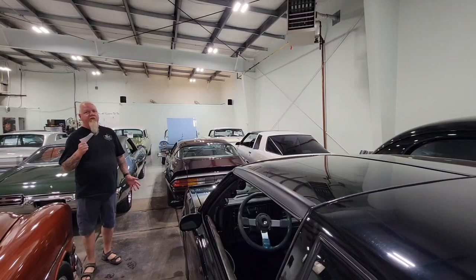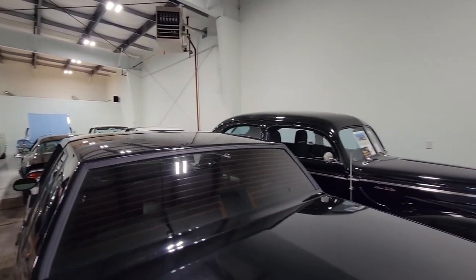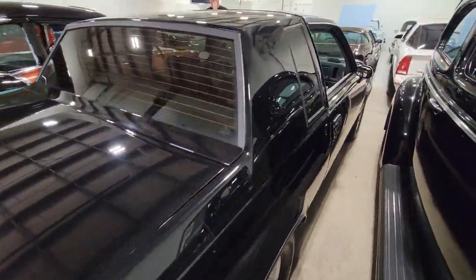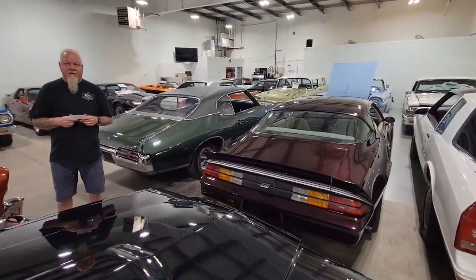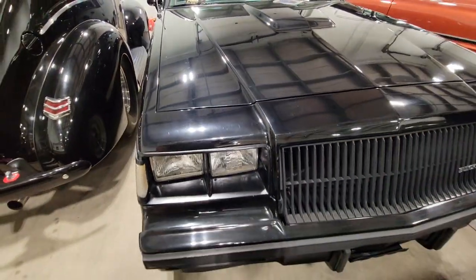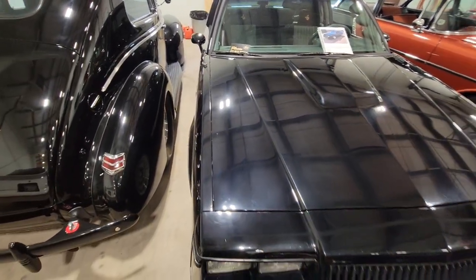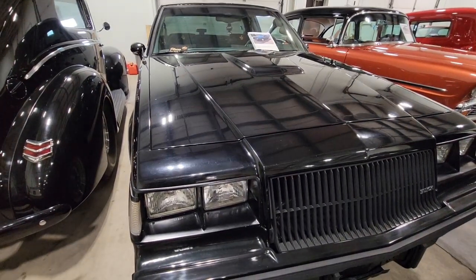A guy we went to high school with had a brand-new GNX in Saskatoon — we were so jealous. But this Grand National is amazing: original powertrain, lower kilometers — 130,000 km. It's a V6 turbocharged engine. Let's pop the hood and take a look.